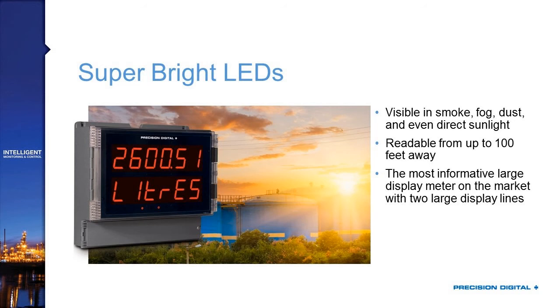This really is the most informative large display meter on the market with two large line displays. The second display makes it much more informative than a single line display. It's great to have a giant number displayed next to a tank, but does that number represent feet, inches, percent full? Is it a volume? No one's going to know if you don't have something telling them what that number represents. Because we've got that second line display, there's no question when you look at that picture — you are looking at something that's 2,600.51 liters.